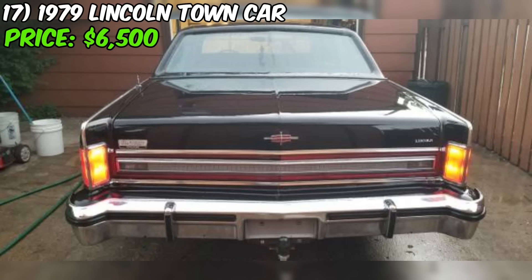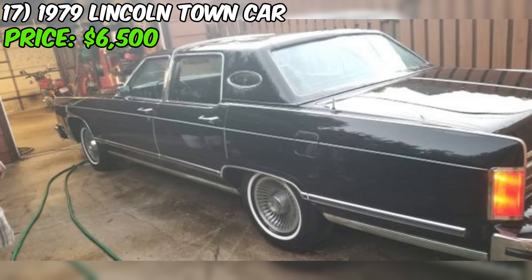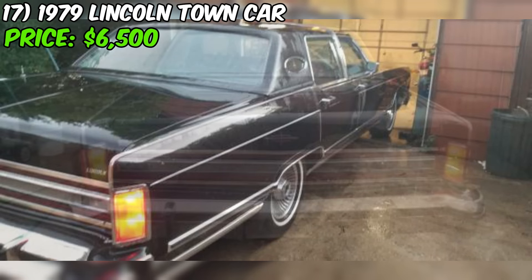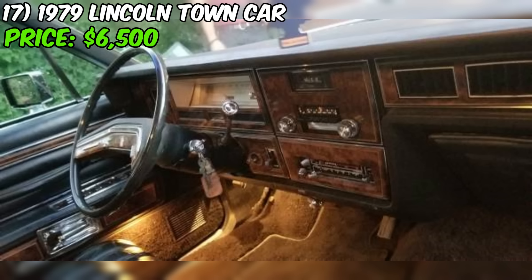Potential buyers should thoroughly inspect the vehicle, take it for a test drive, and have a trusted mechanic evaluate its condition. Given the car's age and low mileage, check for any signs of deterioration or rust that may have developed over time even with minimal use. In summary, this Town Car presents a rare opportunity to own a classic luxury sedan with exceptionally low mileage. At $6,500, it could be a solid investment for the right buyer.